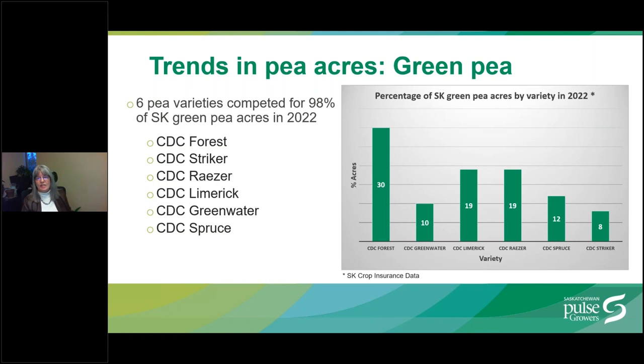Now for some trends in green pea acres. Six green pea varieties compete for 98% of Saskatchewan green pea acres in 2022. CDC Forest continues to increase year over year and is the dominant green pea variety. The old variety CDC Striker is dropping steadily and now occupies only 8% of green pea acres in Saskatchewan. Green pea varieties CDC Razor, CDC Limerick, and CDC Greenwater are slowly decreasing in the last two or three years in favor of CDC Forest.